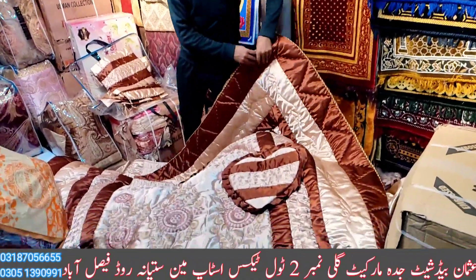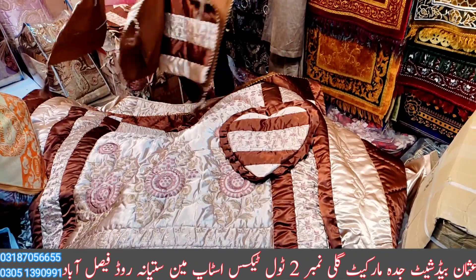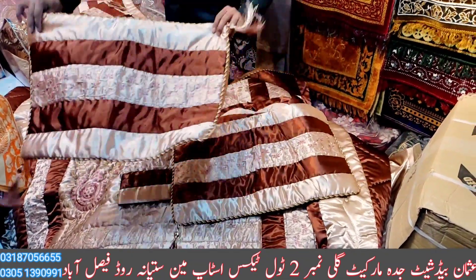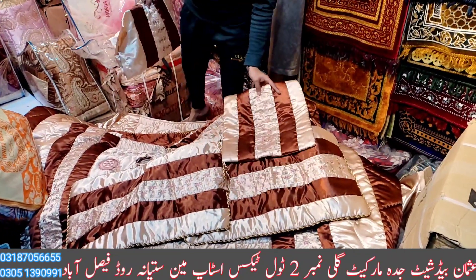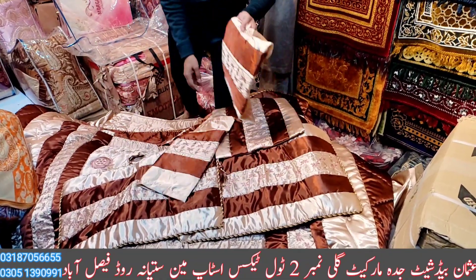Heart shape cushion. Chorus cushion. Doss Rahane. Neck roll. Neck pillow.